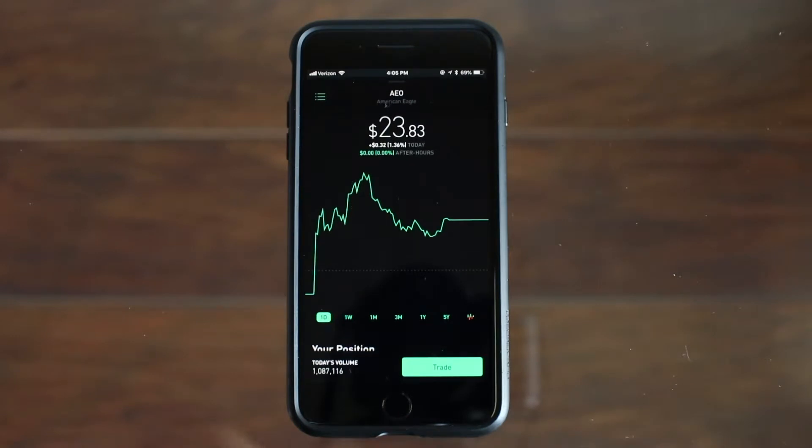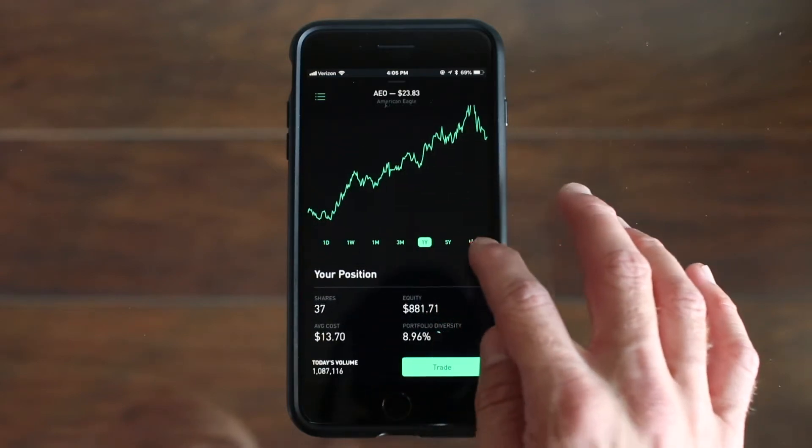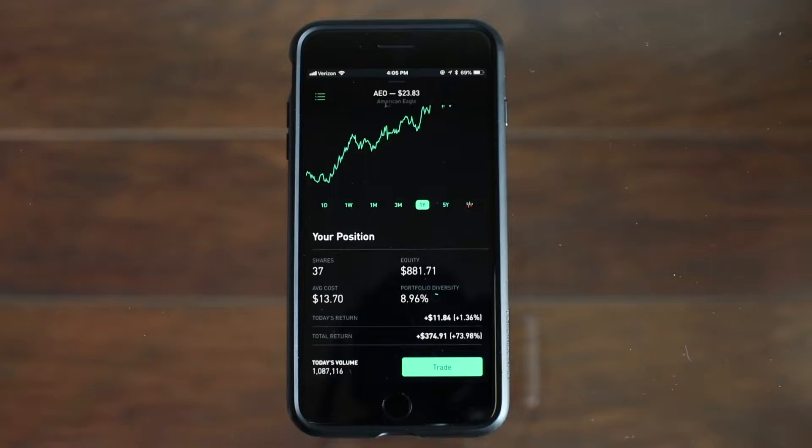The price of the stock is currently $23.83 and over this past year it's been up 76.91% or $10.36 a share. Scrolling down you can see I have 37 shares and I bought American Eagle at an average cost of $13.70 and I've seen almost a $375 return.